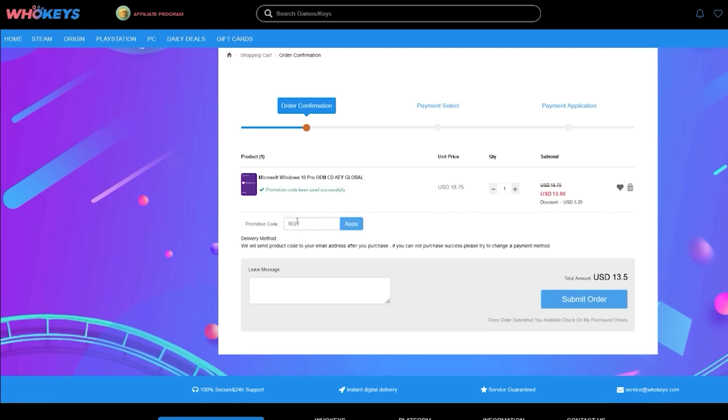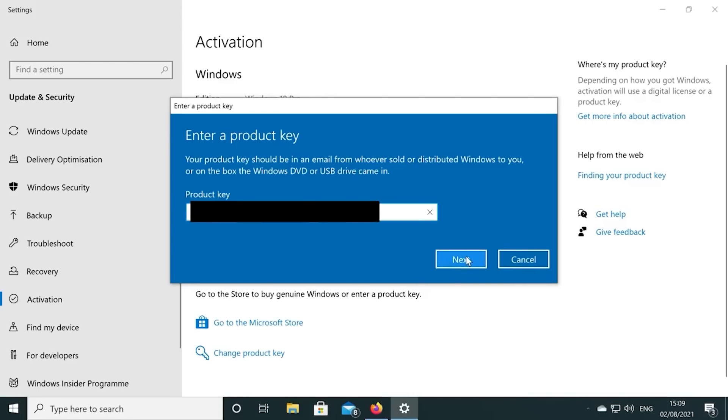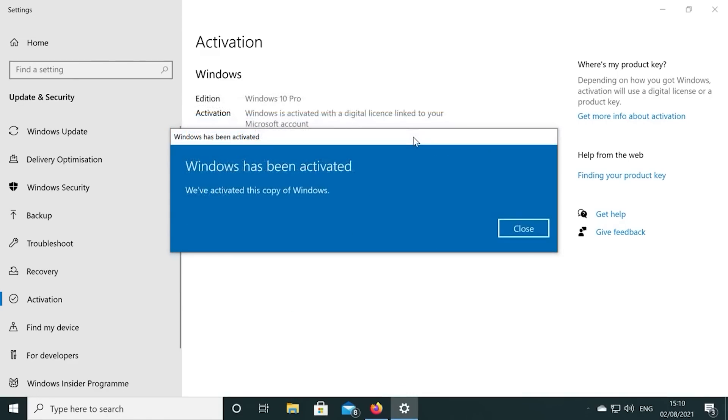If you're building a few systems, there are bundles available too. You can check out WhoKeys.com and use the coupon code RGT for 25% off the listed Windows 10 key prices.